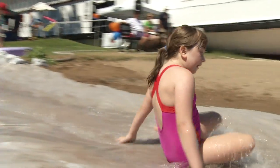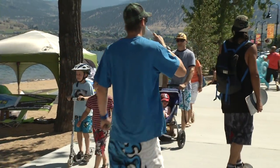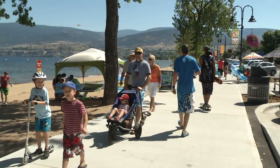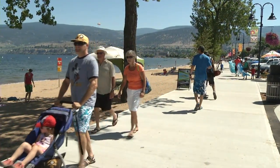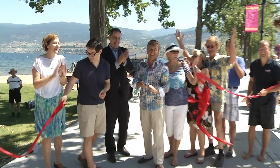There was a slip and slide and plenty of beach goers along the shores of Lake Okanagan in Penticton recently. The city officially opened the new and improved Okanagan Lake Waterfront Walkway and it appears to have made a splash with residents. We think it's wonderful. Lots of room to walk and kids to run up and down and skateboard and everything. Beautiful.